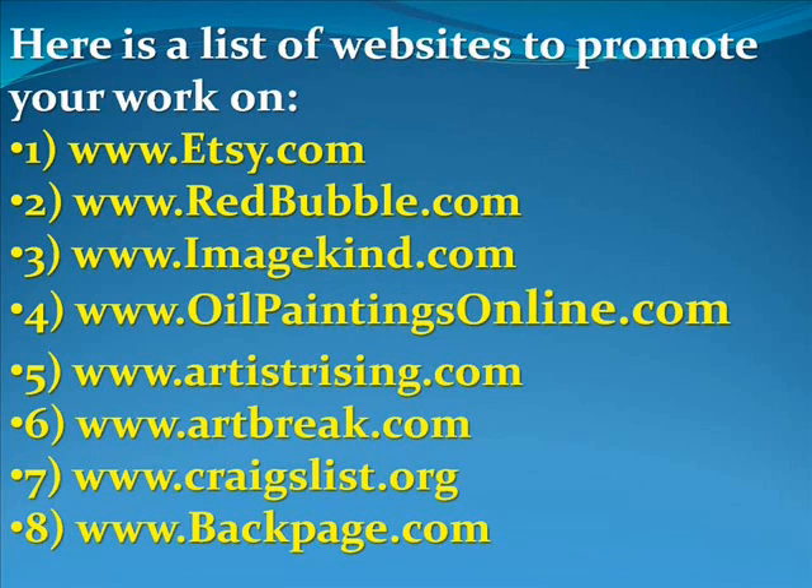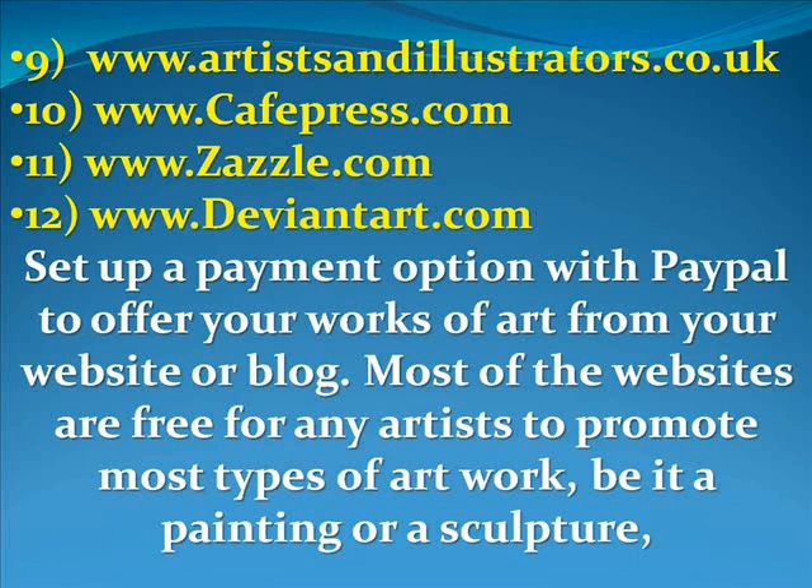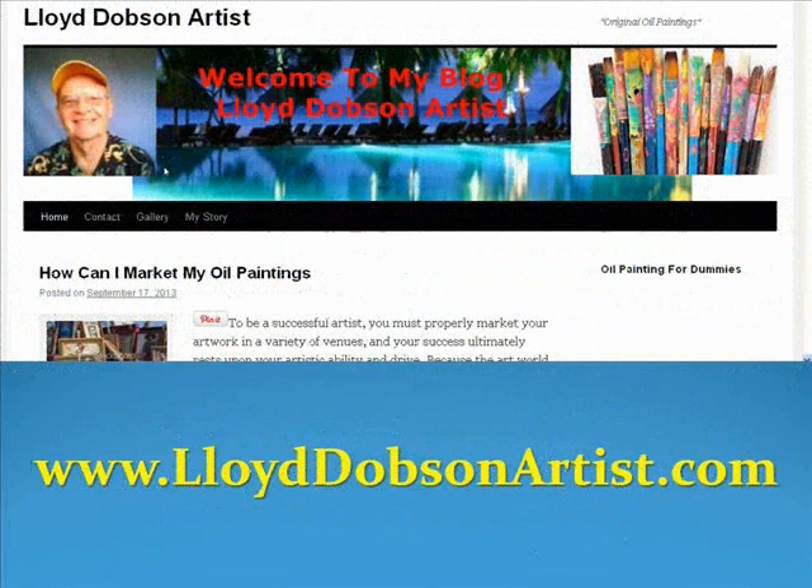Here's a list of websites to promote your artwork on — the first one is an excellent one. I'm not going to read all of them; you can pause the video and jot them down. I've got a total of twelve. Also set up a payment option like PayPal, which is excellent, to offer your works of art from your website, blog, or the online gallery you go to. Most of the websites are free for any artist to promote most types of artwork, be it a painting or sculpture.